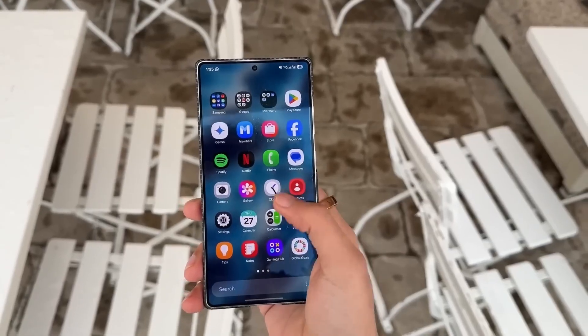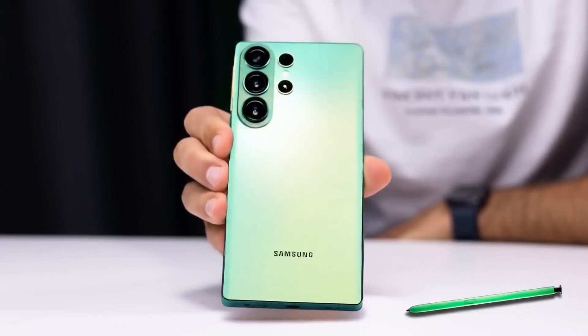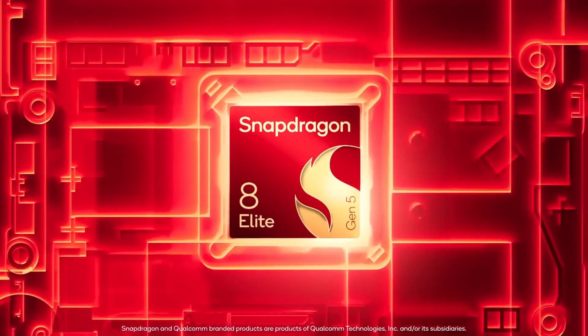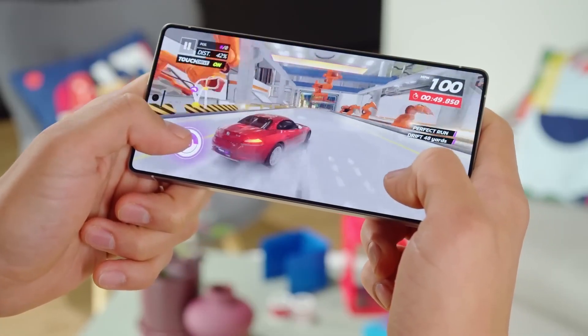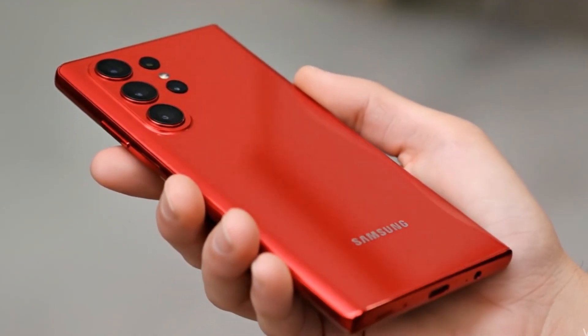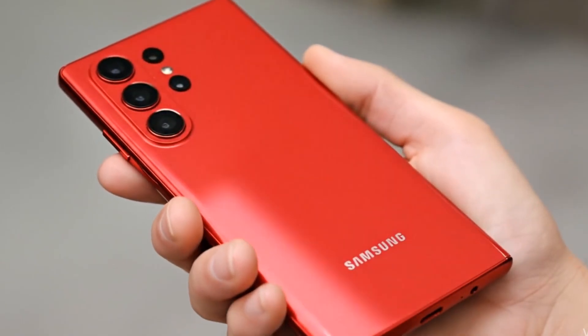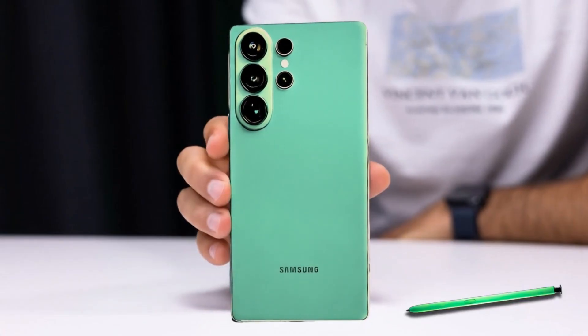Leaks suggest the Exynos 2600 will power most Galaxy S26 and S26 Plus models globally, while the S26 Ultra will use the Snapdragon 8 Elite in the US and China, and the Exynos 2600 in other regions. If these leaks prove accurate, the Exynos 2600 could be Samsung's biggest comeback yet, proving that its in-house chips can once again stand toe-to-toe with the best in the industry.